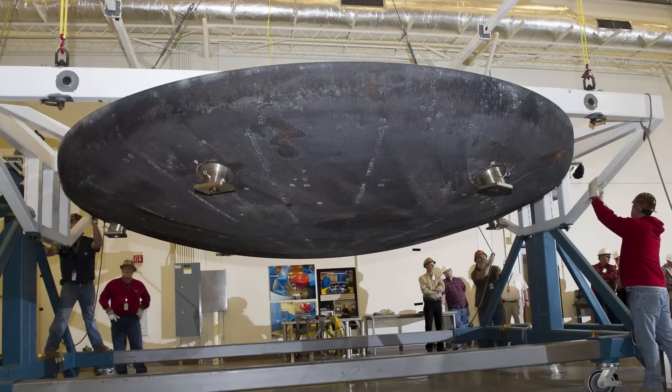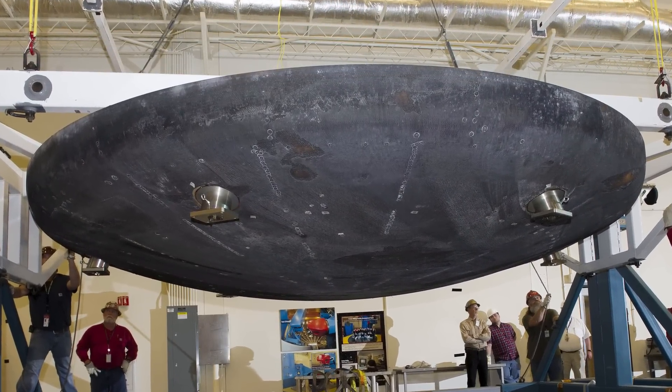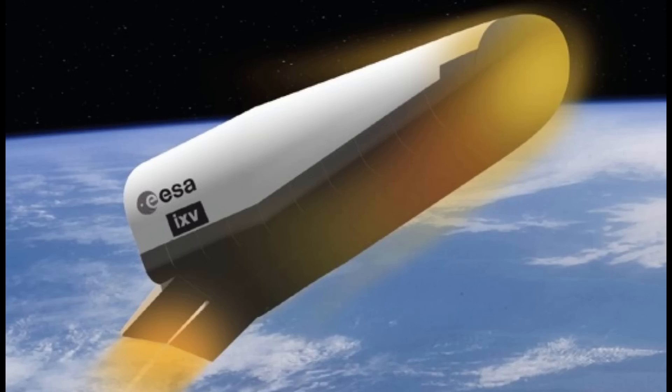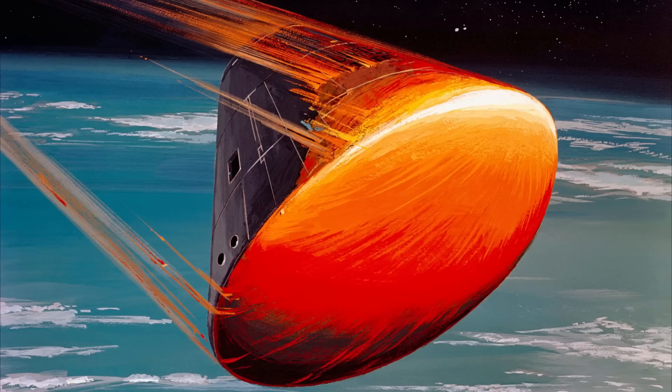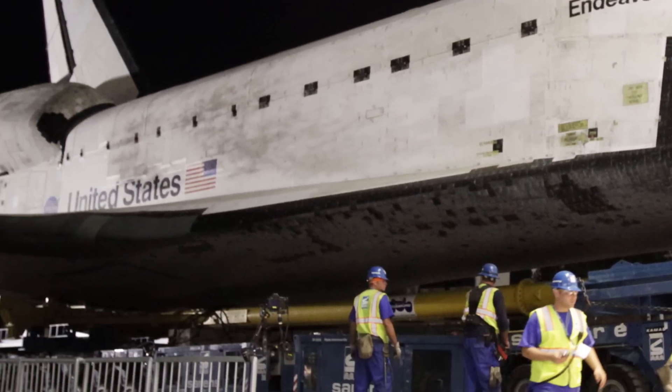Luckily, spacecraft that plan to land safely on Earth do have a heat shield. This brings us to an interesting observation: on just about every spacecraft, the heat shield is only on the side pointed in the direction of motion. If the air is so hot that it can melt metal, then why are the heat shields located only on the side facing the direction of motion, when in fact the spacecraft is surrounded by very hot air? Something ain't right.